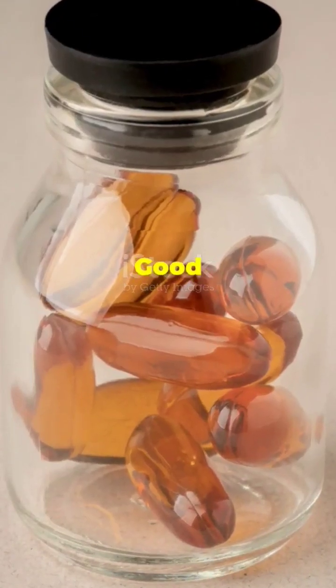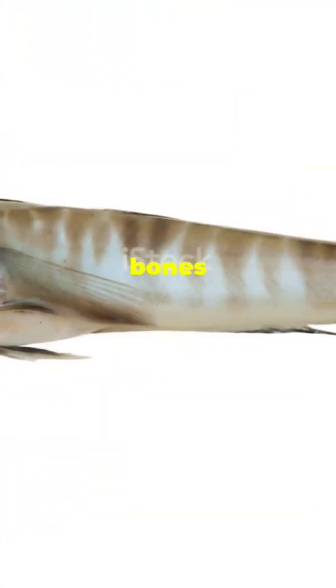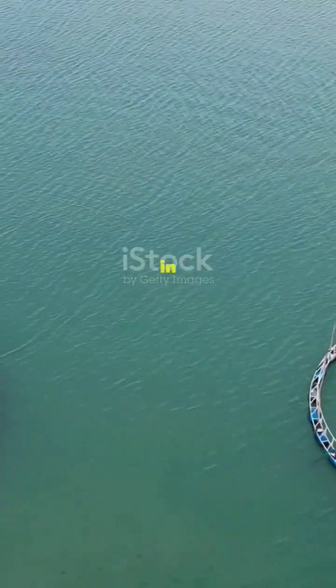Their bones are soft, and that's a good thing. You know how most animals have hard, solid bones? The ice fish said nah, I'm good. Its bones are soft and part cartilage, making it more buoyant in water. It's like having a built-in life vest. This clever trick helps them float without wasting energy — why swim hard when you can just vibe in the current?